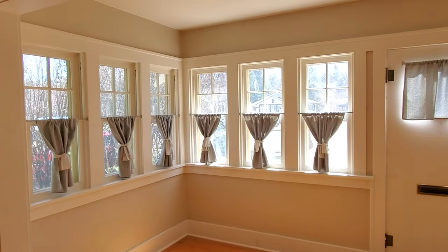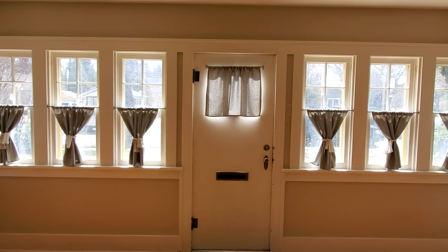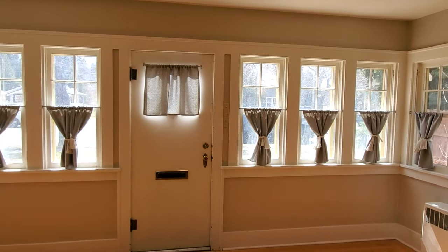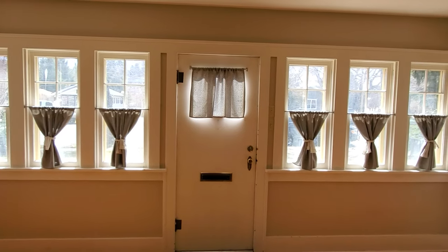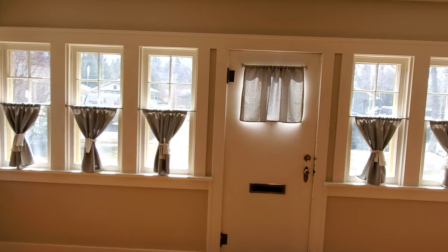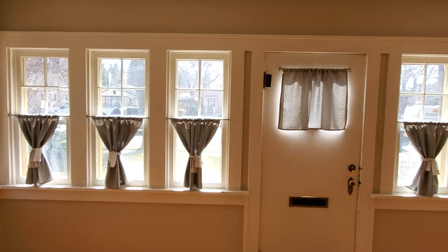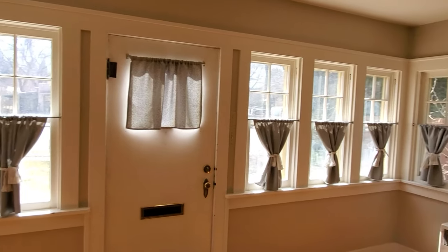Hey guys, it's Nathan with American West Realty. Somebody's mowing across the street, so I'm gonna give you the details on this one inside. This is 907 Canyon Avenue. You can see cars driving by — this is right around lunchtime, about one o'clock. Traffic's pretty busy, but it's not hardly noticeable inside the house at all.